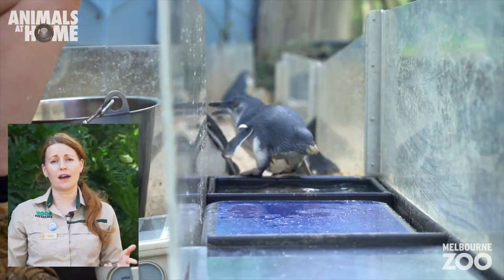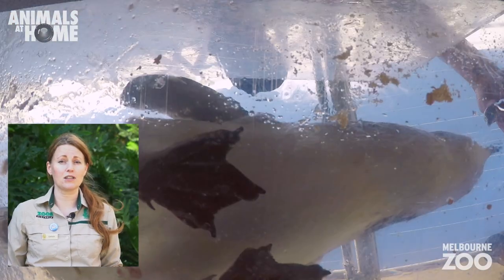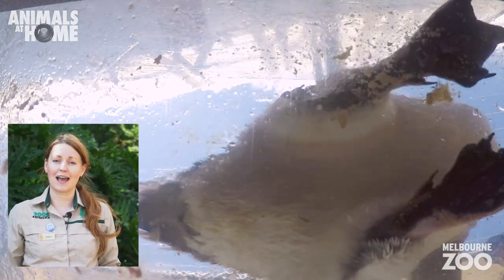Penguins are prone to a foot infection called bumblefoot that can be pretty nasty, so the keepers have to make sure that they're all looking happy and healthy.